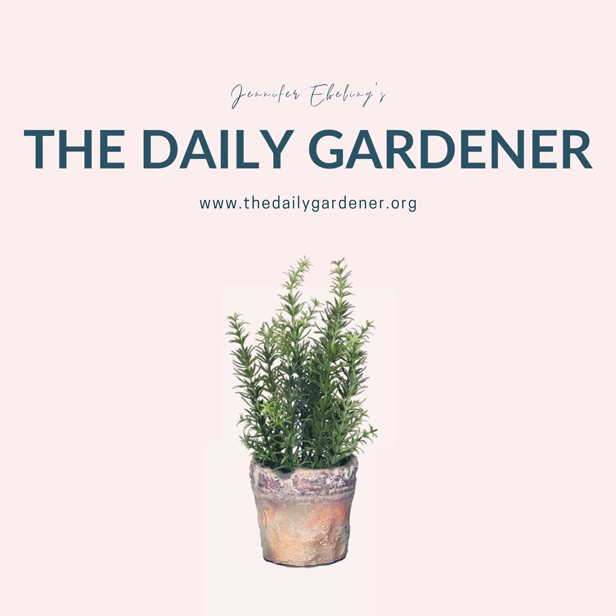But first, let's catch up on some greetings from gardeners from around the world and today's curated news. Today I wanted to start out by sharing a garden feature shared in the Facebook group for the show. This was a photo shared by Mary Klein, and it was of one of her rain swales.